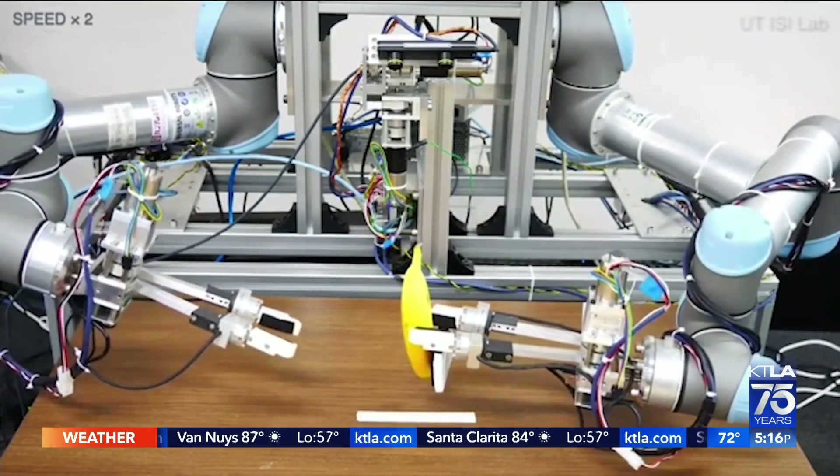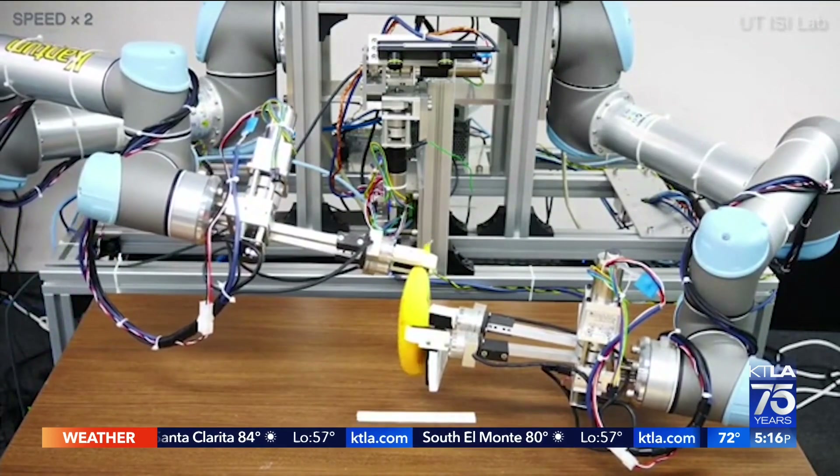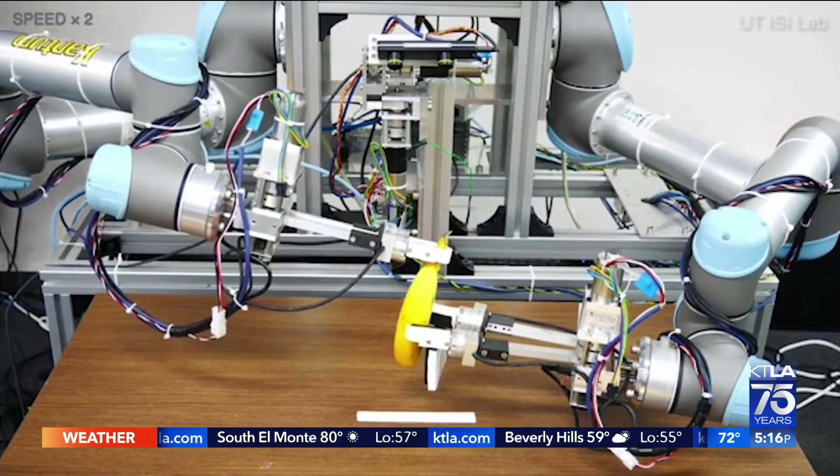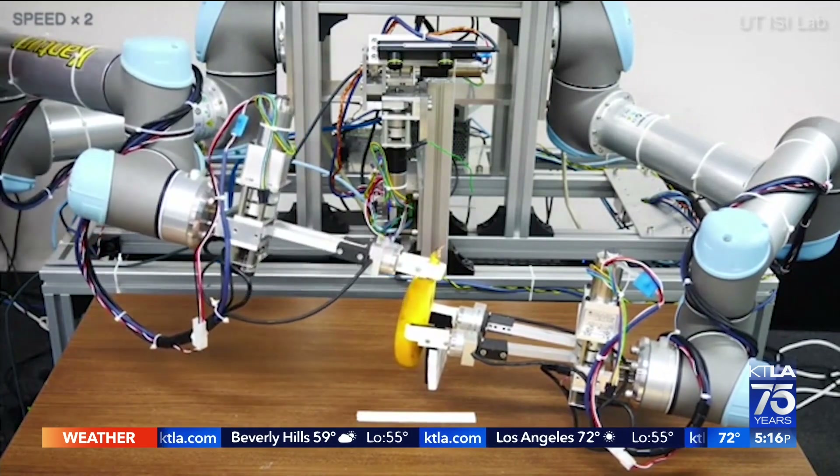Bananas have been slipping up cartoon characters for decades, and apparently also robots who try to peel them. As the Daily Mail reports, robots often lack the dexterity to peel a banana without smushing the delicate fruit inside in the process.